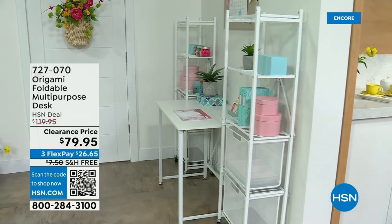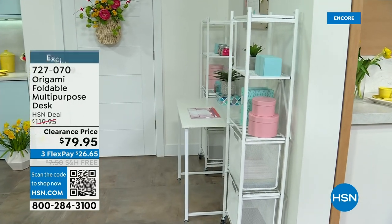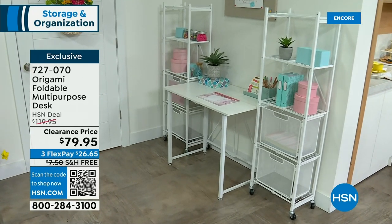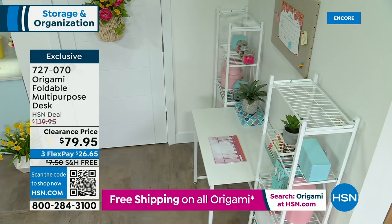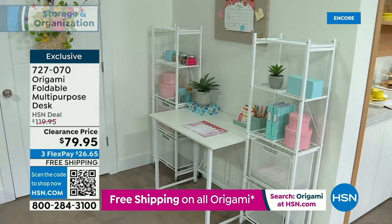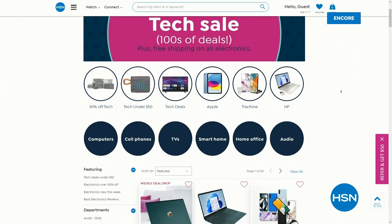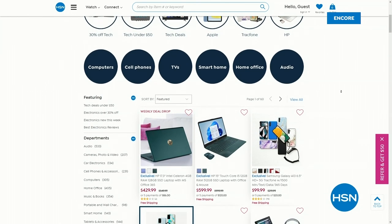It's a great craft desk, homework space, project desk, office desk — $79.95, lowest price ever, free shipping and handling, three flex pay of $26.65. Available in white, gray, or black. HSN is also doing free shipping and handling on hundreds of great tech deals at hsn.com — from Apple to HP, tablets to laptops, televisions, and everything in between.